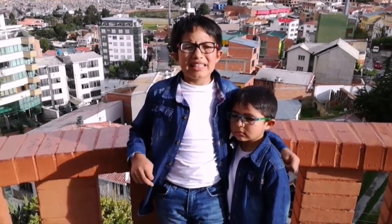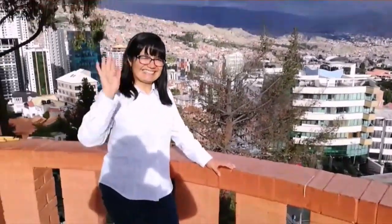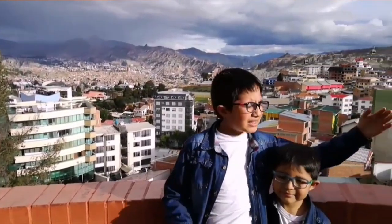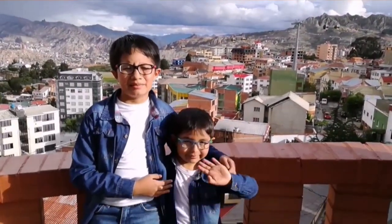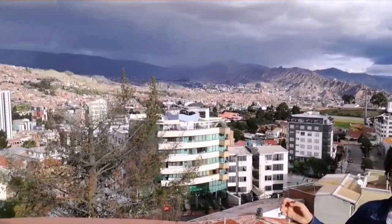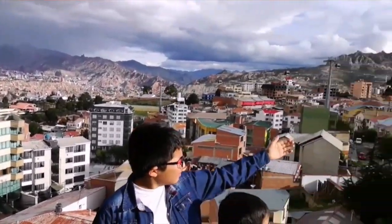Hello, my name is Yair and this is my family: my mom Sandra, my dad Francisco, and my little brother Haciel. We live in La Paz, in Bolivia. This is our city, and here's the yellow cableway.